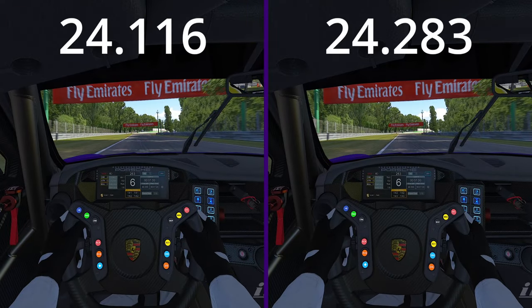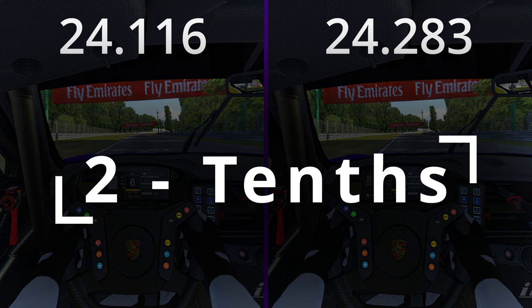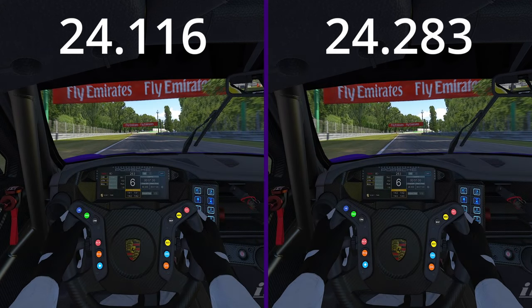You can see the left side reach the advertisement just before the right. The difference is almost two-tenths of a second just from shifting at the right time. I also double-checked the telemetry to see how long it took for both cars to travel the same distance, and the result was two-tenths of a second. So now that we know how costly poor shift timing could be, how do we optimize it?